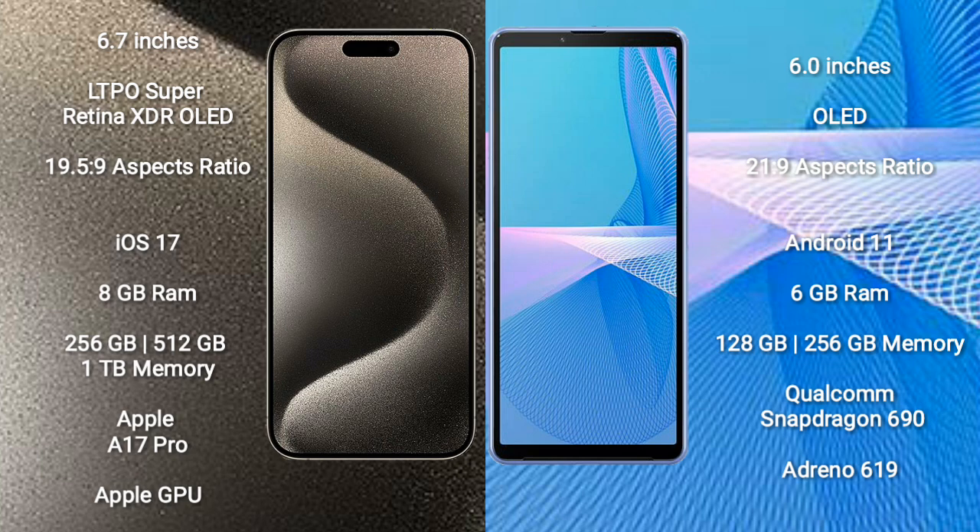iPhone 15 Pro Max comes with 8GB RAM and 256GB, 512GB, or 1TB internal storage, Apple A17 Pro processor and Apple Graphics GPU. Sony Xperia 10 Mark III comes with 6GB RAM and 128GB to 256GB internal storage, Qualcomm Snapdragon 690 processor and Adreno 619 GPU.